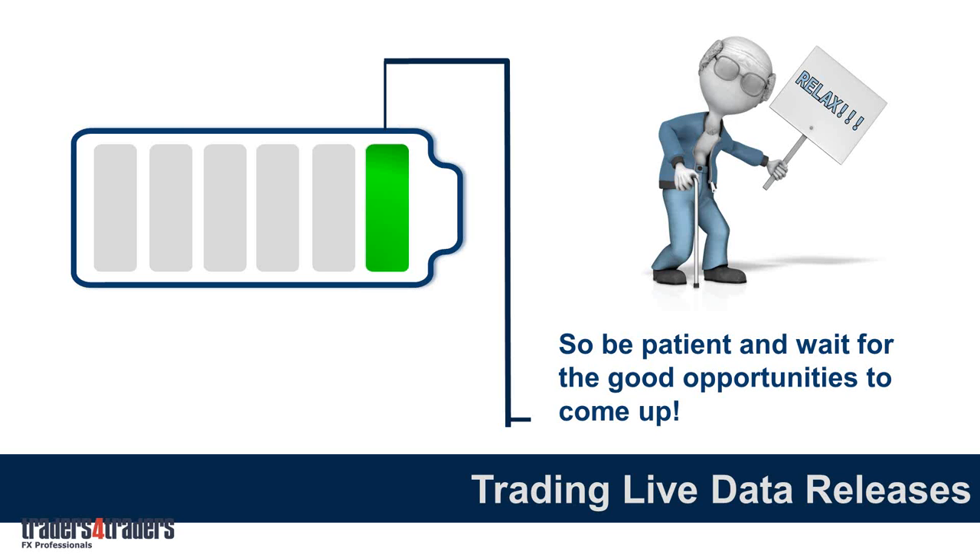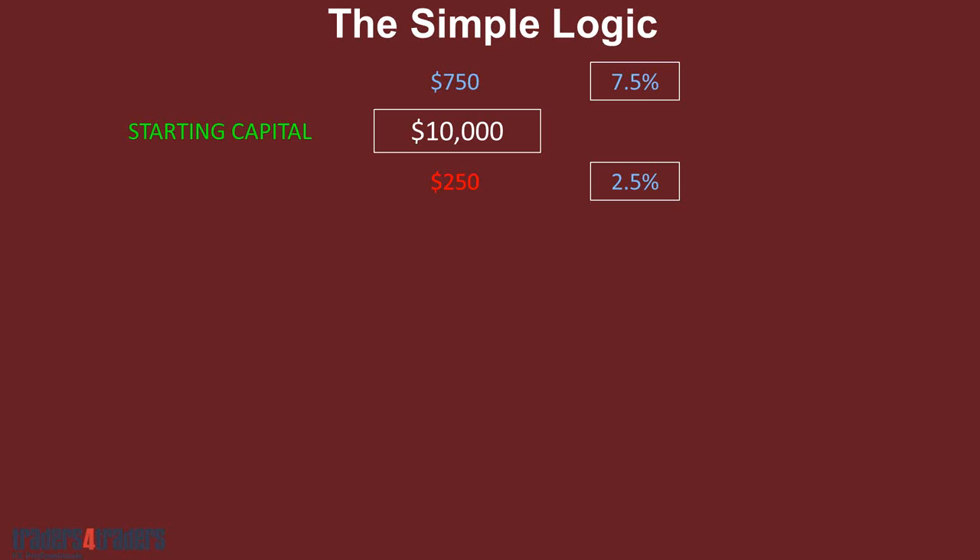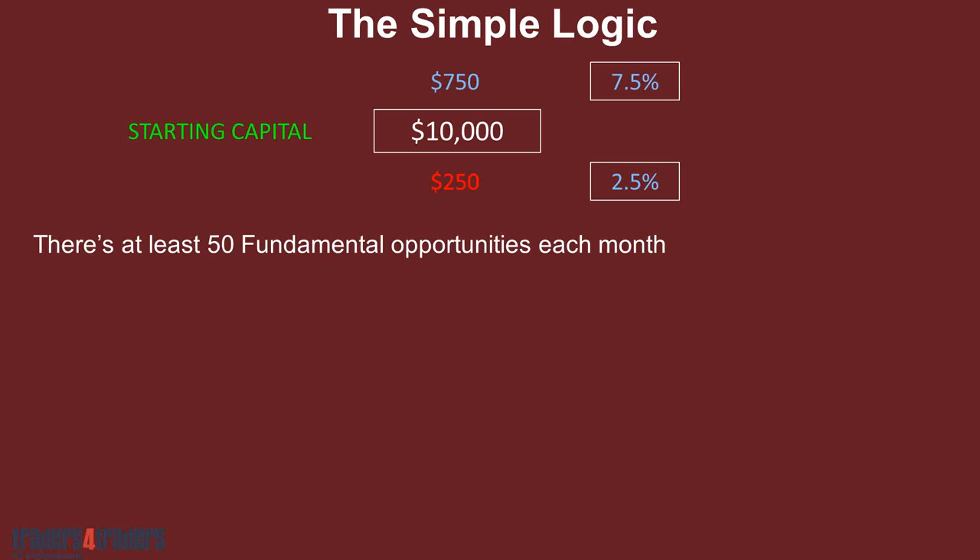Let me give you some simple logic. Starting with $10,000, we are risking 2.5% to make 7.5%. So with 10 grand in the account, you're making $750 a trade and risking $250. If you look at the opportunities just on the fundamentals — not even considering the technicals — there are at least 50 fundamental opportunities each month. So there's plenty of opportunities. You don't need to sit at the computer or track every time zone. The more relaxed you are and the more you hit the ones suitable for you, that's where the best results come from.